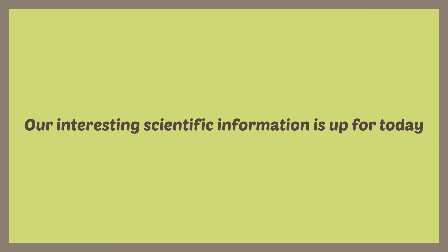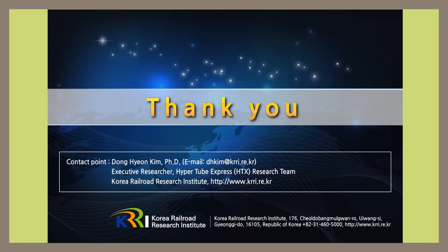Our interesting scientific information is up for today. Contact Dr. Kim at the following address for more information about the shark hood. Thank you.